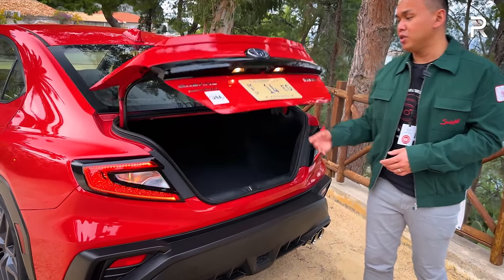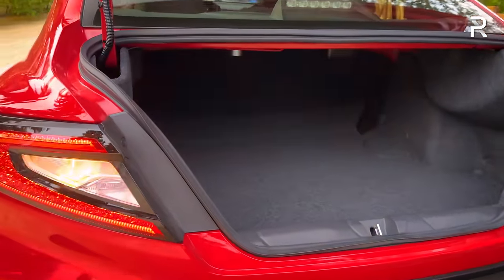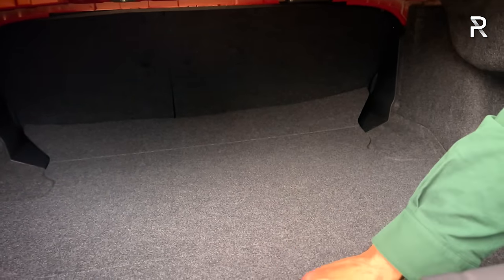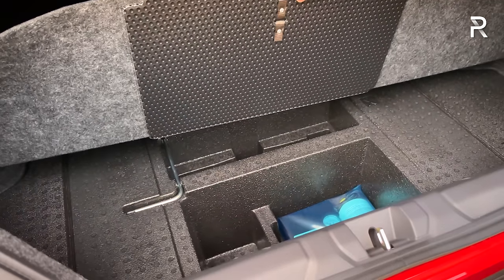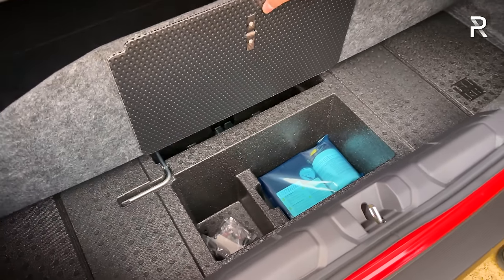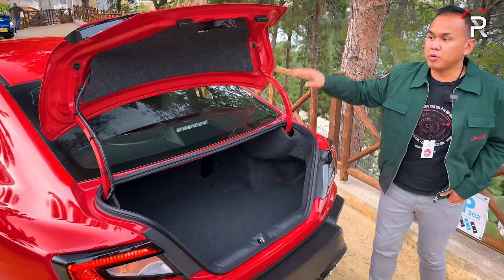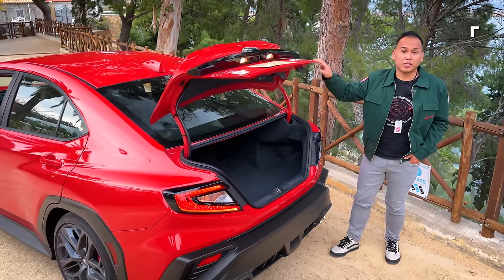In terms of cargo space, it's actually pretty generous for a sedan — just under 15 cubic feet of total storage space. The seats fold down in a 60/40 manner. Down here there's no spare tire, just a fix-a-flat kit with an air compressor. The hinges will intrude a little on the cargo area, but overall, for a sedan, this is still a relatively practical car.